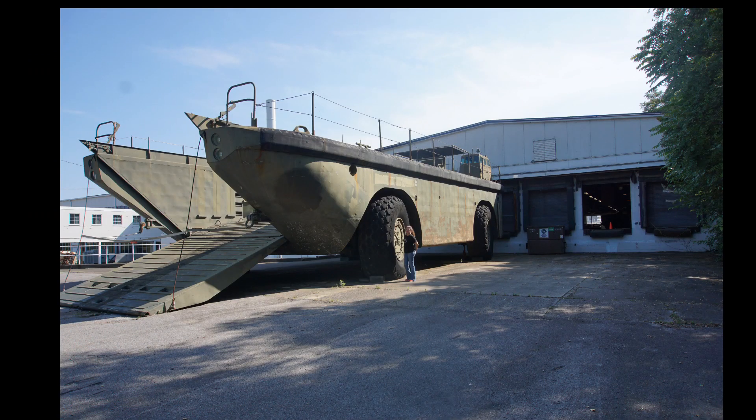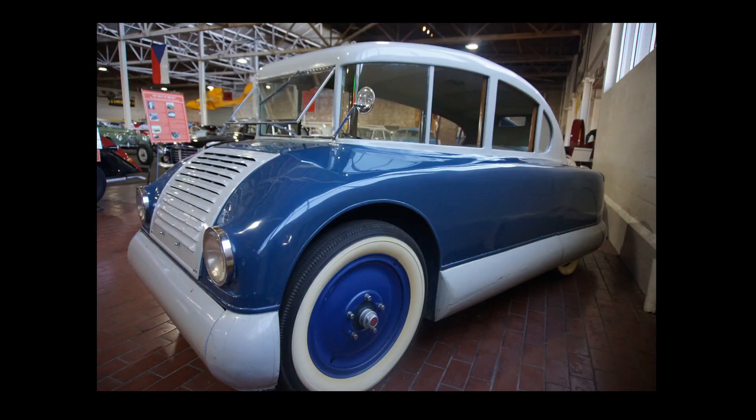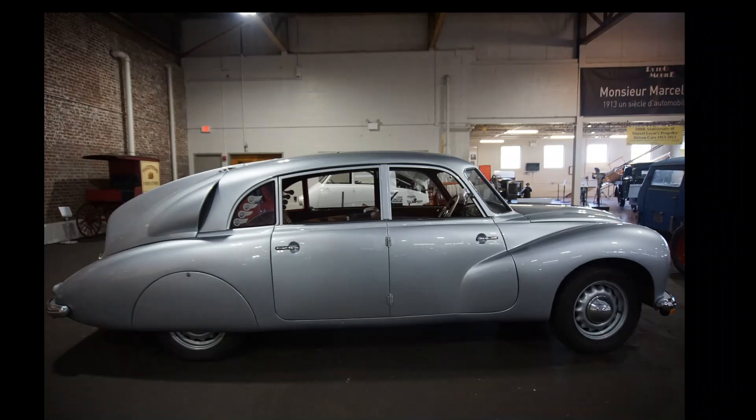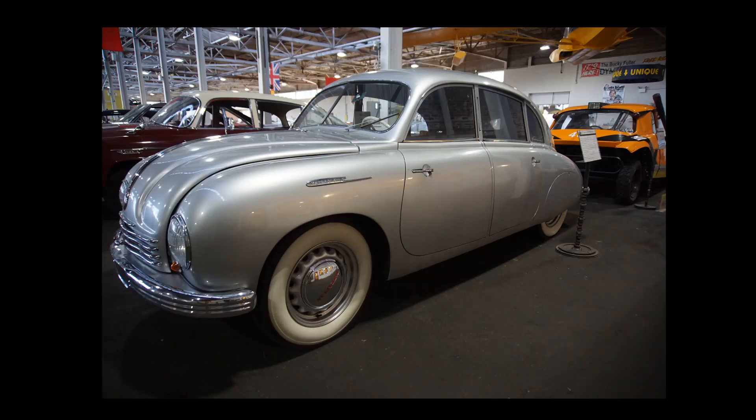And then to counterbalance all the tiny vehicles inside, they had this one ginormous vehicle outside. Overall, it was a very interesting automotive museum and well worth the visit.